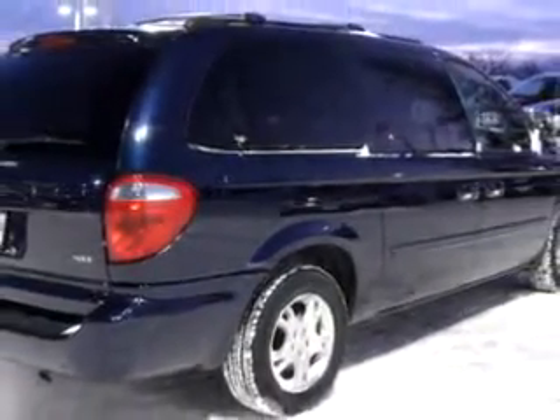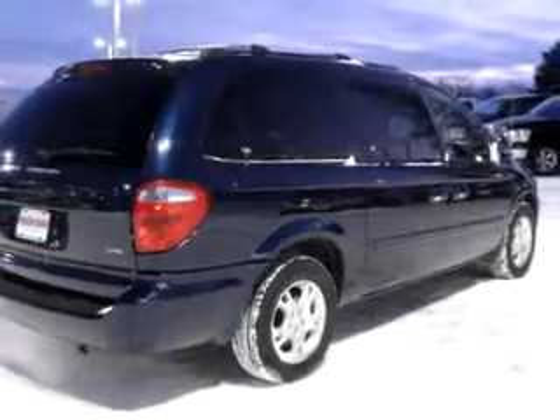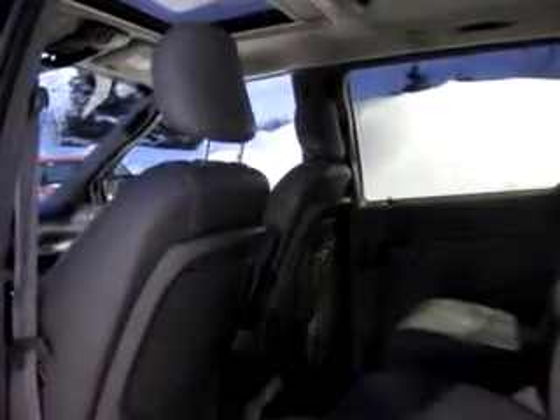Enjoy this utility van with features like leather upholstery, driver's side airbag, passenger's front airbag, tilt steering wheel, cruise control, power door locks, power windows, and much more. Get where you need to go, enjoy the drive, and have peace of mind in this OAP4 Dodge Grand Caravan SXT.